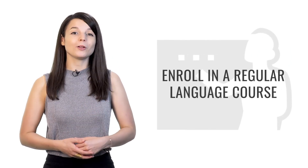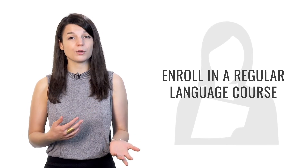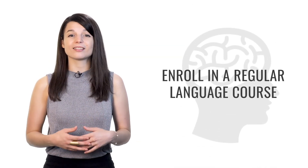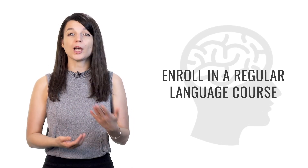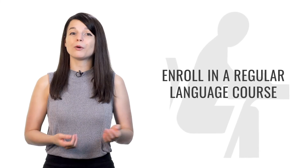Tip number four is to enroll in a regular language course — register for something you have to go to or participate in regularly, whether every week, twice a week, or even every day. Forming a study habit will help you progress very quickly and make it easier to achieve your language learning goals. Once you form the habit, you won't even have to think about starting each time. Look for resources inside your community, and if there are no opportunities there, look digitally — you can find many of our videos on YouTube, on Facebook, and our entire lesson library on our website.